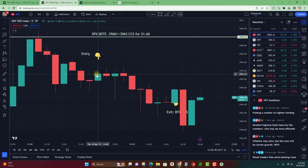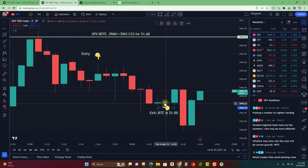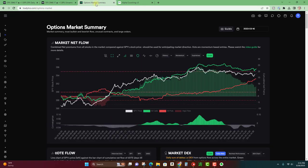I entered about eight points out of the money, and the market went down to right around 3944 — so about eight more points out of the money. I was able to sell it for $1.60 at eight points out of the money and buy it back for $1.00 when it was eight points lower. Eight points is really all you need to get a decent gain. I wasn't about to hang on to this the entire day because calls are still above puts, and just because we're getting a pullback doesn't mean we can't see a rally.